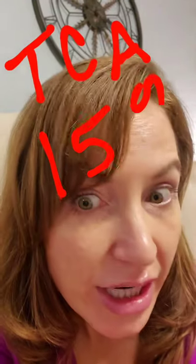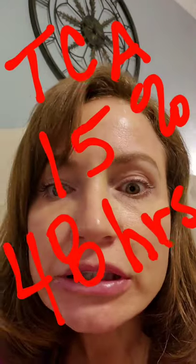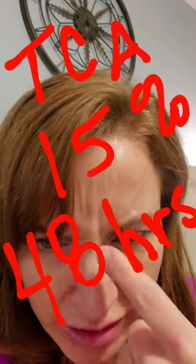I'm just updating on my TCA chemical peel. I did a 15% TCA chemical peel and it's been about 48 hours. It's still not really peeling a lot, which I really wish it was, but you can see that my skin is pretty crepey looking and it's getting leathery, so it's doing what it has to do.